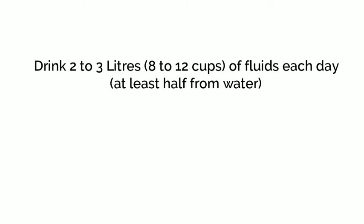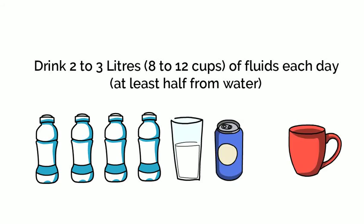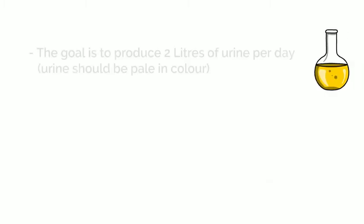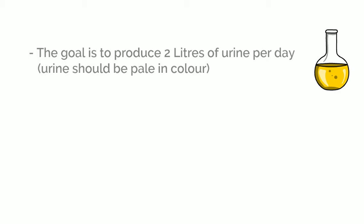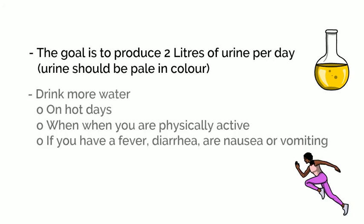Water should make up at least half of the fluid you drink. Other drinks such as milk, coffee, tea, and juice count towards your fluid intake. The goal is to produce over 2 litres of urine per day. You can check to make sure your urine is pale in colour. Drink more water on hot days and when you are physically active.